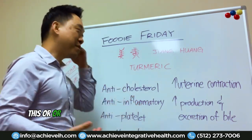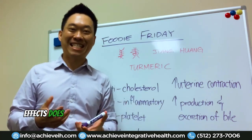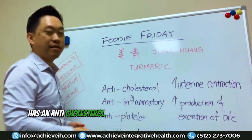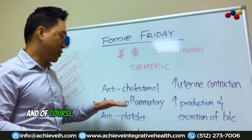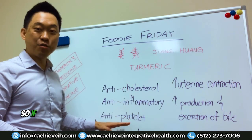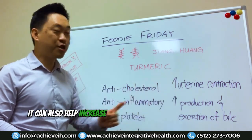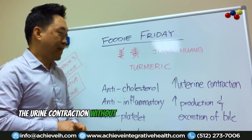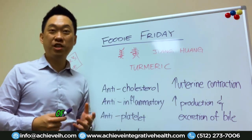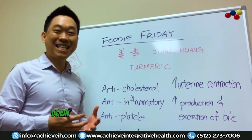Most people know this herb or have heard of it before. We all know that it's anti-inflammatory. But what other real effects does turmeric have on the body? Well, turmeric actually has an anti-cholesterol effect — it can lower your bad cholesterol. It's also anti-platelet, so if you have a high platelet count, it can help decrease that. It can increase uterine contraction without causing an abortion, and it can also increase the production and excretion of bile.